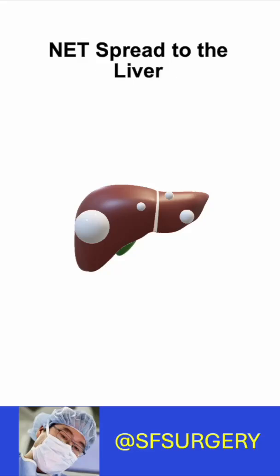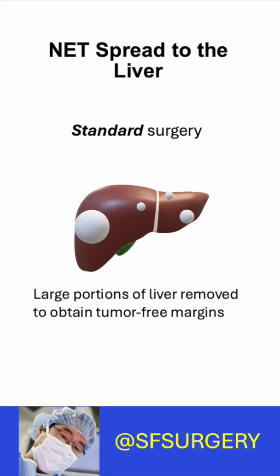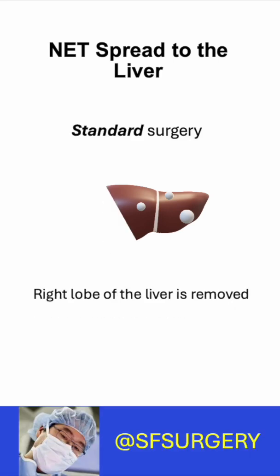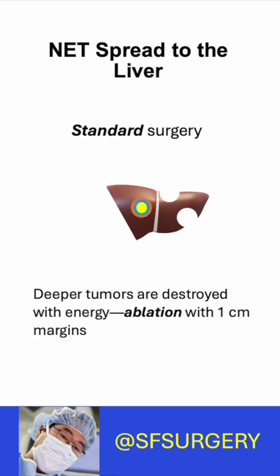Surgery is the most effective treatment for NETs that spread to the liver. But are you getting the right surgery? Standard surgery removes a tumor and a margin, or rim of normal liver tissue, surrounding the tumor. Smaller tumors deep in the liver are destroyed with energy and include a margin. This is called ablation.